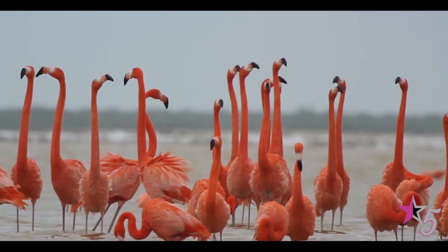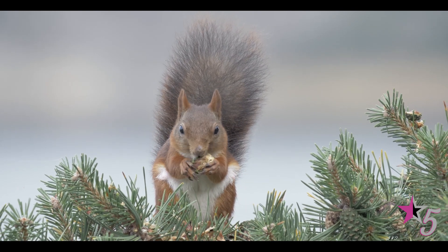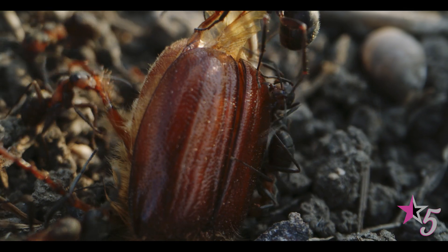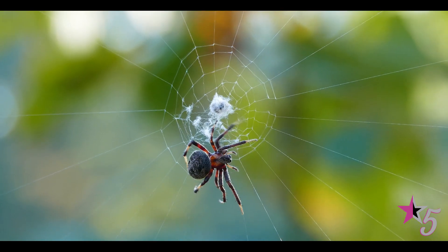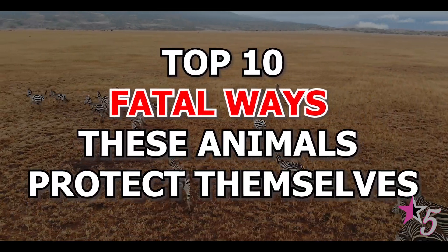Nature is filled with lots of mysterious animals, and even the ones that appear small may not be as harmless as they appear. In the wild, there is a constant battle between predator and prey, and some of these animals have fatal ways they use in protecting themselves from attacks. From animals that squirt blood to those that infect others with a single bite, here are the top 10 fatal ways these animals protect themselves.